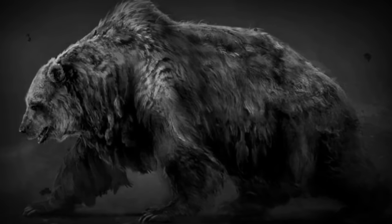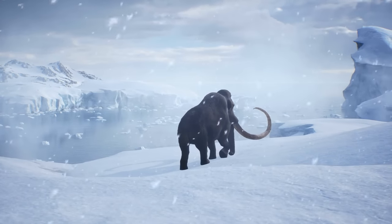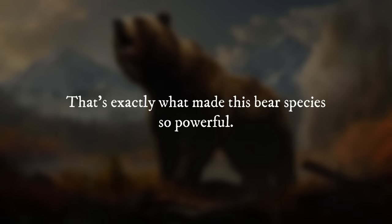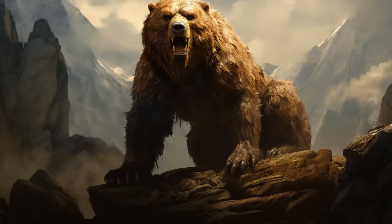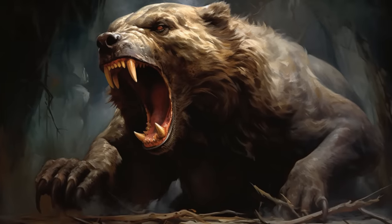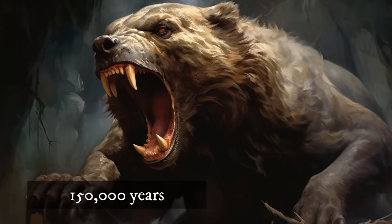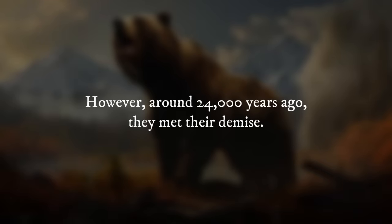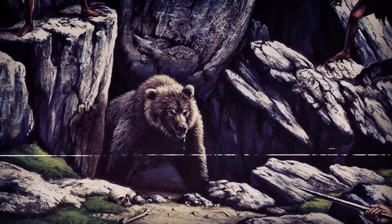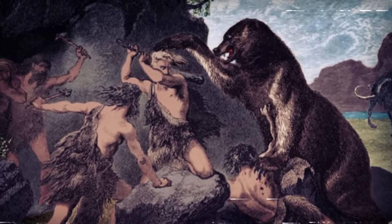While its sheer size would have deterred most predators, the cave bear wasn't without its challenges. Competition for food resources from mammoths and other herbivores was likely fierce. What made this bear species so powerful was its relentless drive for survival — it thrived for over 150,000 years despite intense environmental pressures. However, around 24,000 years ago, they met their demise. The exact cause of their extinction remains debated, but a combination of climate change, habitat loss, and competition are likely culprits.